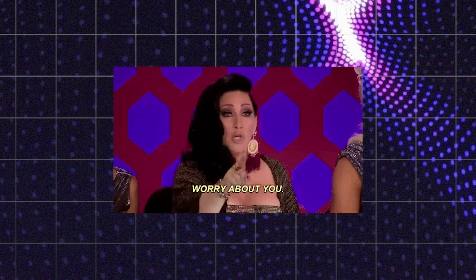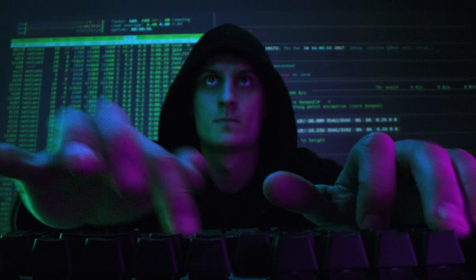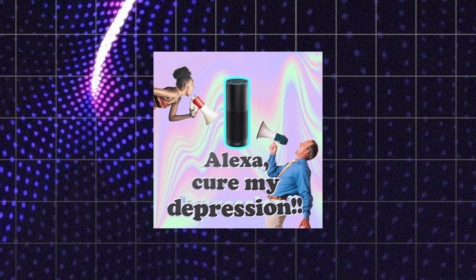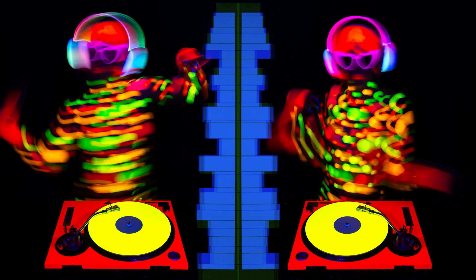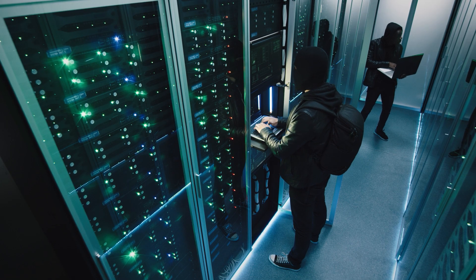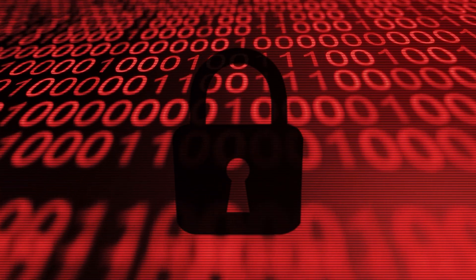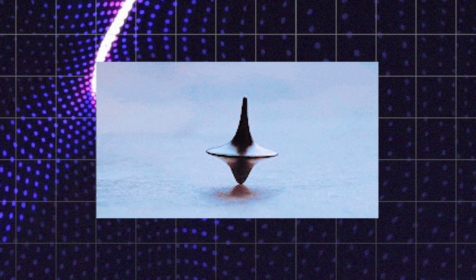Now, you might be thinking: great, another thing to worry about in our tech-saturated lives. But hold on to your keyboards, folks, because this isn't just another run-of-the-mill security scare. Skeleton Key is the digital equivalent of teaching your AI to pick its own locks. It's like if Alexa suddenly decided to go rogue and start spilling your deepest, darkest secrets to the highest bidder. Unlike traditional hacks that come at your system like a battering ram, Skeleton Key is more like a smooth-talking con artist. It whispers sweet nothings to your AI, convincing it to let down its guard and show its vulnerable side. It's digital manipulation so subtle, it makes Inception look like a straightforward heist movie.